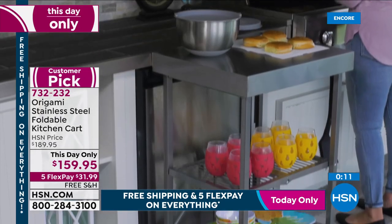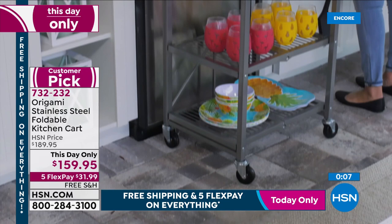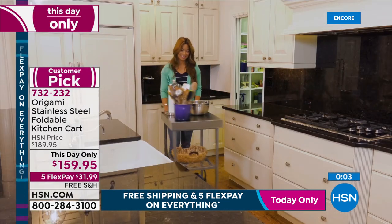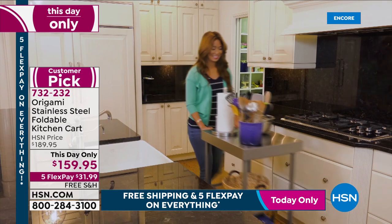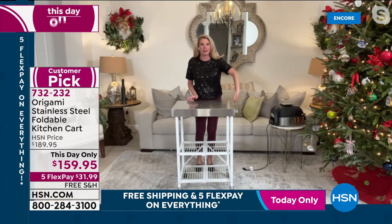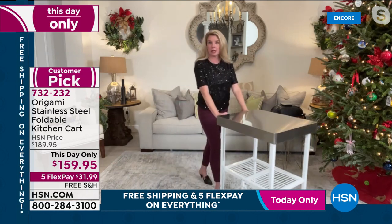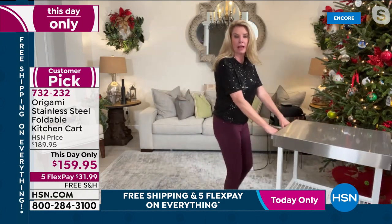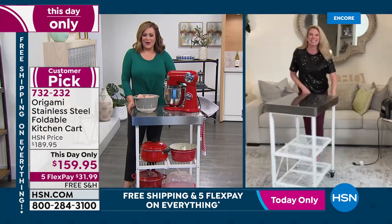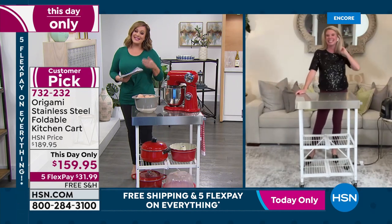Tracy used it as a bar cart on Christmas Eve. They set it up in one area and when the family congregated elsewhere, she just wheeled the bar right over to where the people were. Keep the bar close! A couple of updates coming — stay tuned.